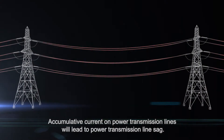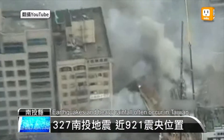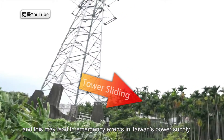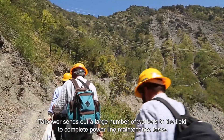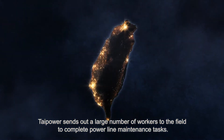Accumulative current on power transmission lines will lead to power transmission line sag. Earthquakes and heavy rainfall often occur in Taiwan, and this may lead to emergency events in Taiwan's power supply. Taiwan Power sends out a large number of workers to the field to complete power line maintenance tasks.